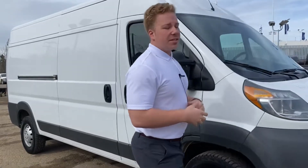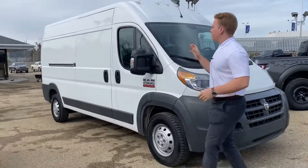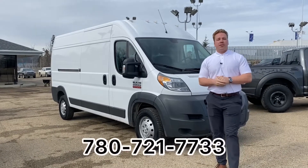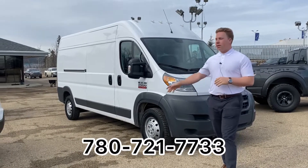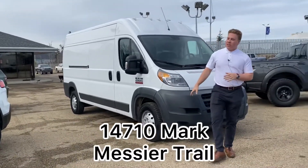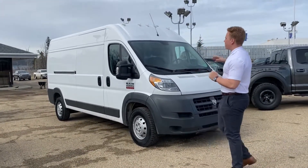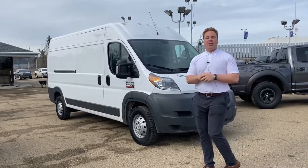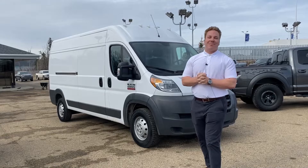If you want a little more information on this van, if this is something that works for you and your business, you're going to want to get on this one pretty quick. Feel free to call me anytime at 780-721-7733, or come on down to Altra Auto at 14710 Mark Messier Trail Northwest. Come check this van out — this one won't last long guys, come take this thing for a spin. It is summertime, deliveries are going to be off the hook. Thanks for watching guys, and bye for now.